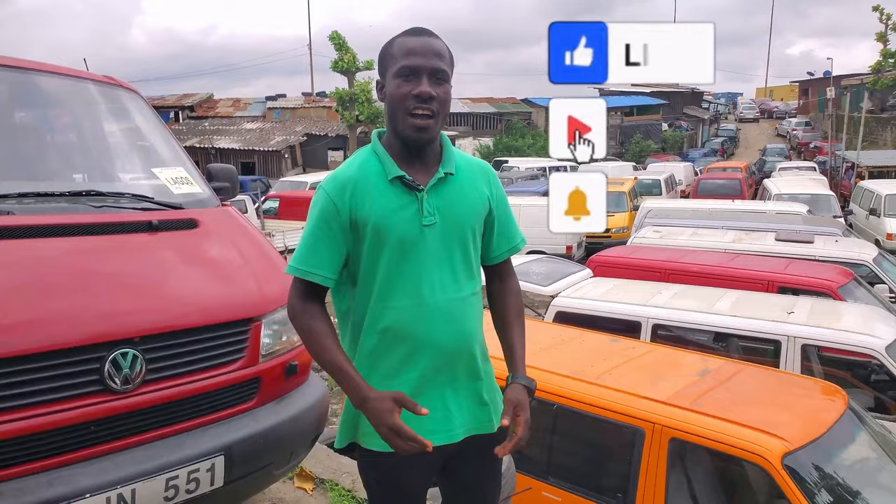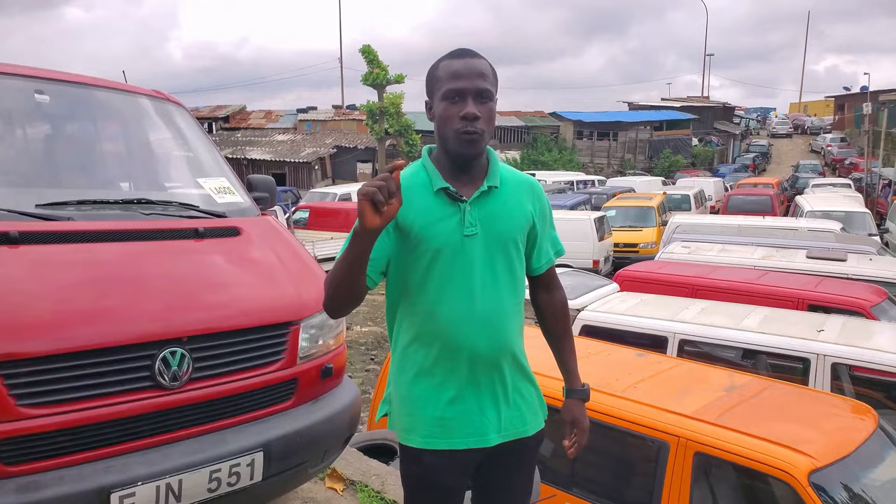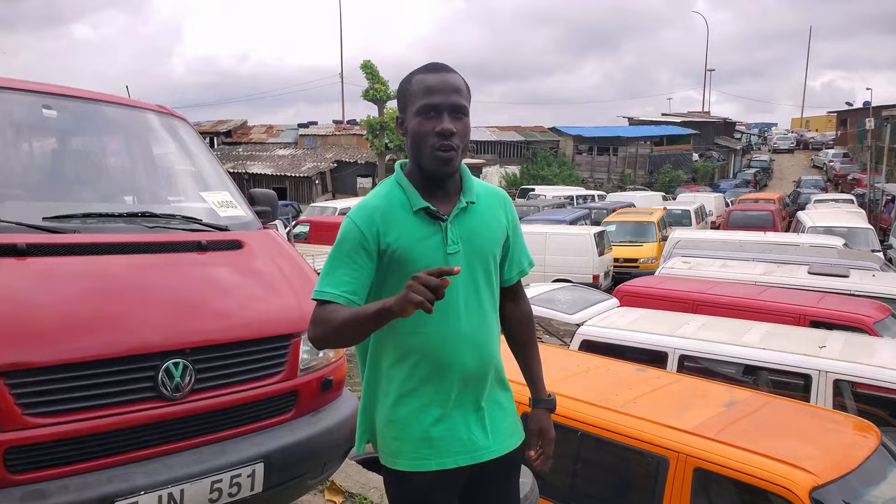There are a lot of buses available — all are foreign used, also called Tokunbo. If you need any of these vehicles, my number is 08138881775 or 08184477798. My WhatsApp number is 08184477798. Our office address is located at Lagos Maitama, Wapa, Nigeria.